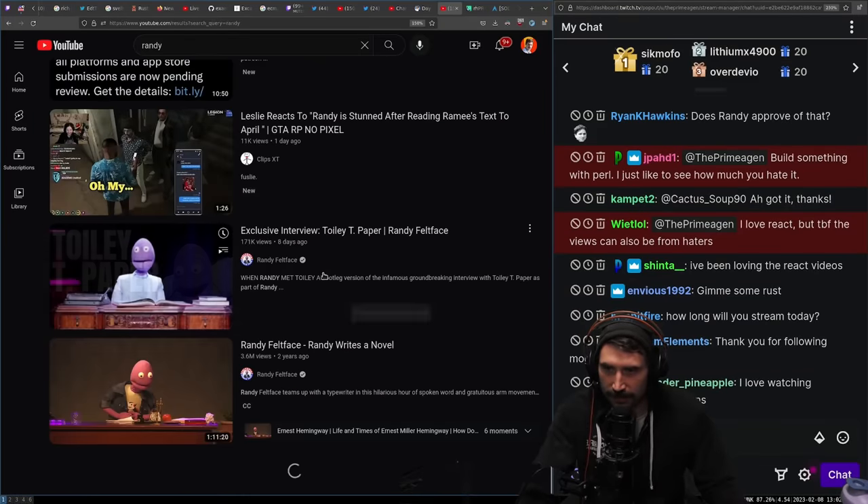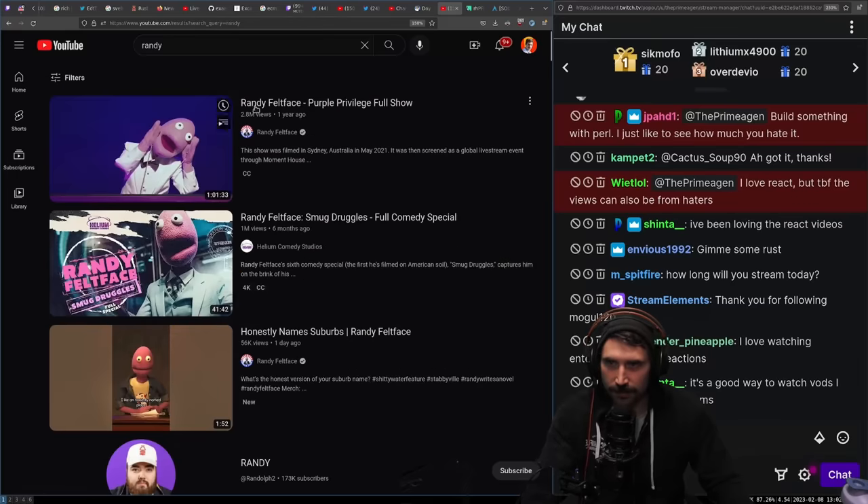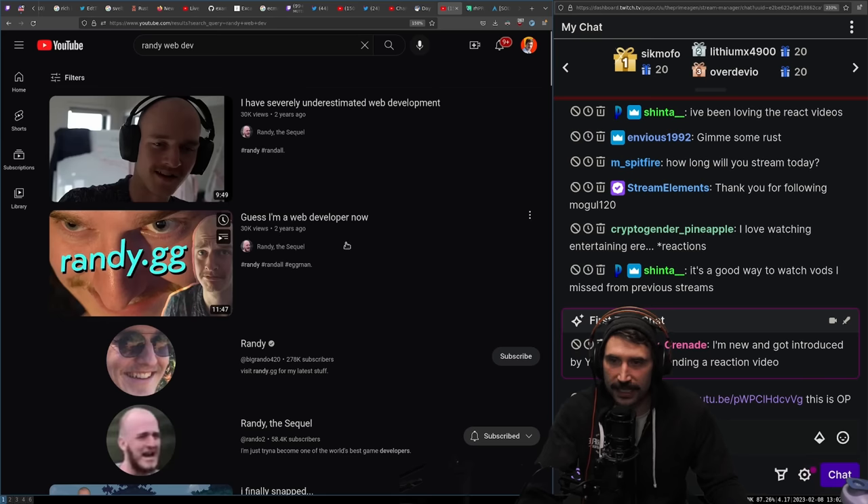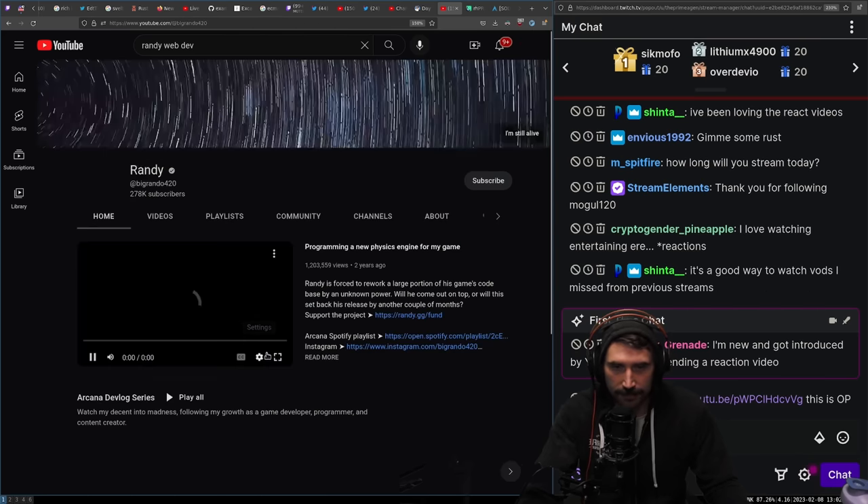Where's Randy? Where the hell is Randy? Randy Web Dev. It is like literally the best. It is the best video of all time.